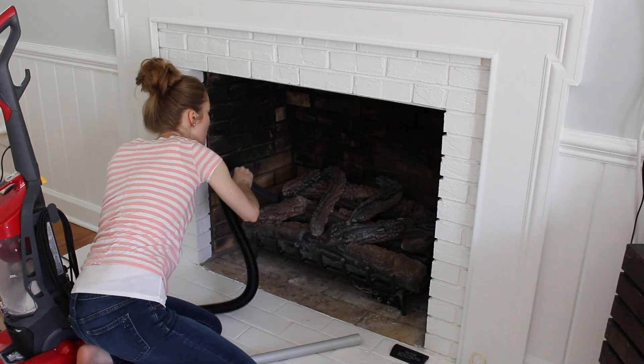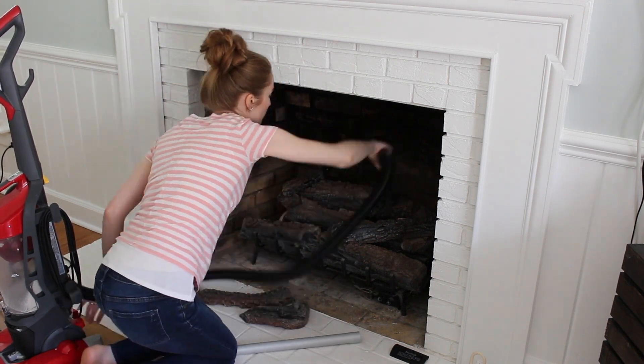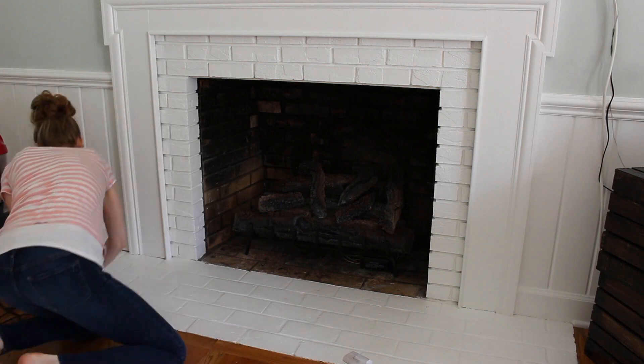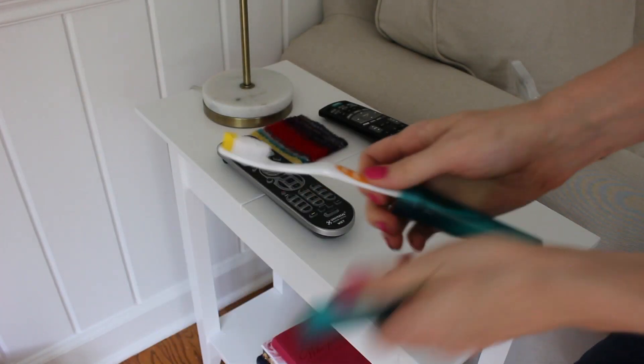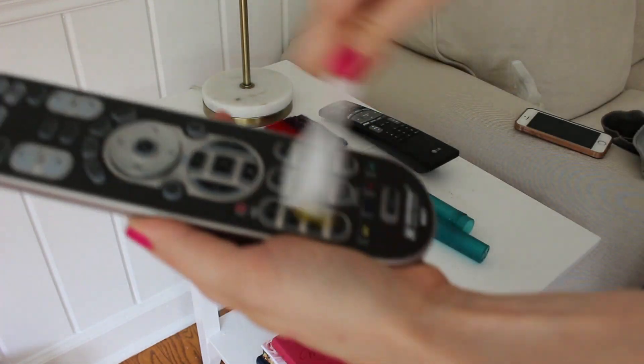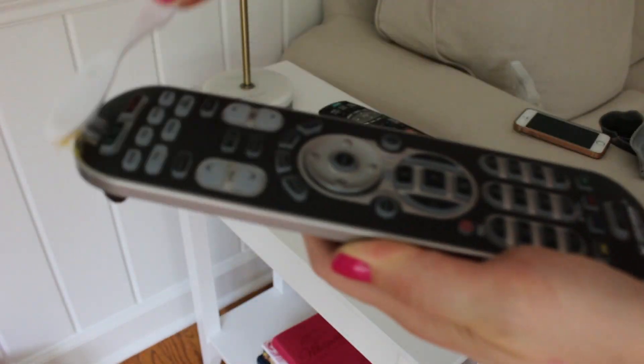This place was disgusting. The vacuum made it so much easier to get it all clean from the dust I collected. Two brushes are great for just a little dusting in these areas, or especially like remotes and all kinds of things.